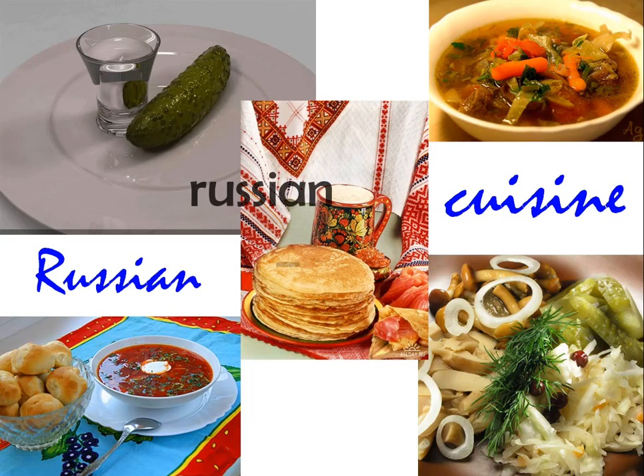Hello friends, welcome to another lesson from Russian-plus.com. In this lesson we're going to talk about such an interesting topic as Russian cuisine. Sounds exciting? Okay, let's go ahead and get started.